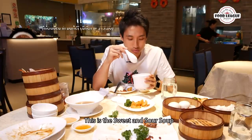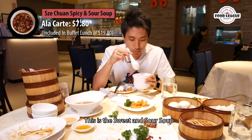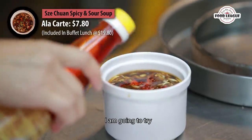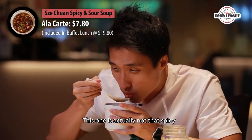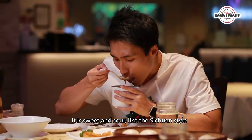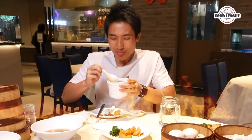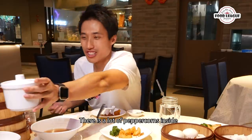This is the sweet and sour soup. It's got a lot of mushrooms inside and a layer of chilli oil on top. This one is actually not that spicy — it's sweet and sour, kind of sweet fun style. Actually, take that back — it is spicy. There's a lot of peppercorns inside. I'm going to pass this to my manager.